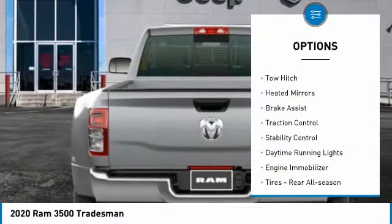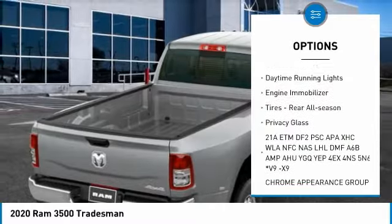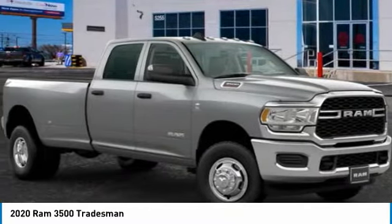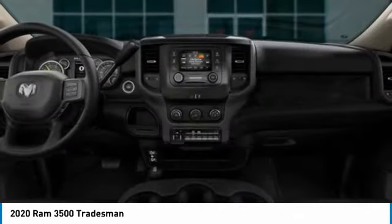Here are some of this vehicle's great options: four-wheel drive, tow hitch, heated mirrors, brake assist, traction control, stability control, daytime running lights, engine immobilizer, rear all-season tires, and privacy glass. This vehicle offers reliability and good looks at a great price, so come in and take a test drive today.